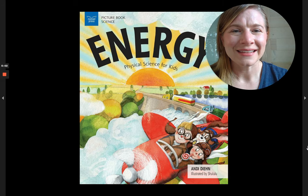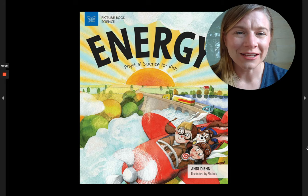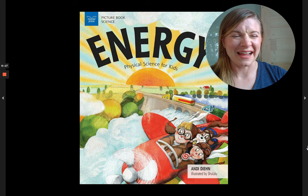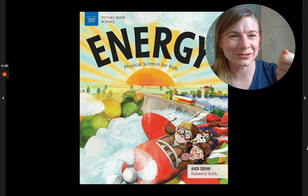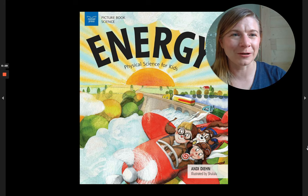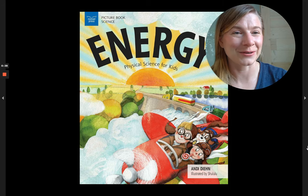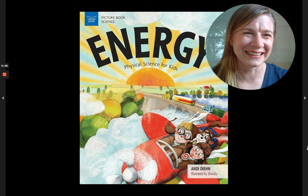Hi friends, it's Dana here. Today I'm reading a book to you that explores the concept of energy, which is a really tough thing to understand, especially when you think of energy as just something you get out of a socket in the wall. What exactly is that? When you put your little plug in there, what's happening to make that light turn on or that toaster work or that TV turn on? It's really hard to imagine what could possibly be going through such a small hole to make such big things happen. Well, this book will talk all about energy. It's a physical science for kids book, so more summer science for you all. It is by Andy Dean and illustrated by Shululu. Here we go.